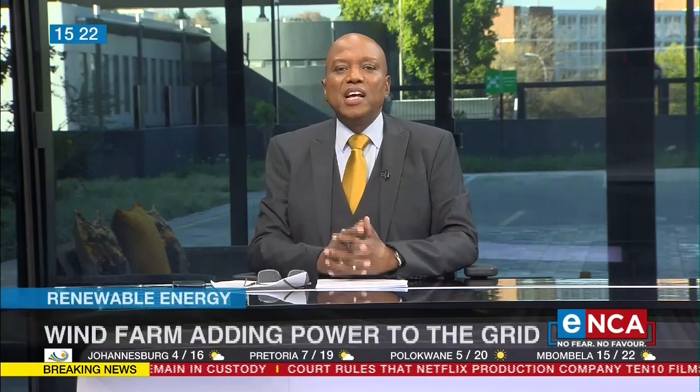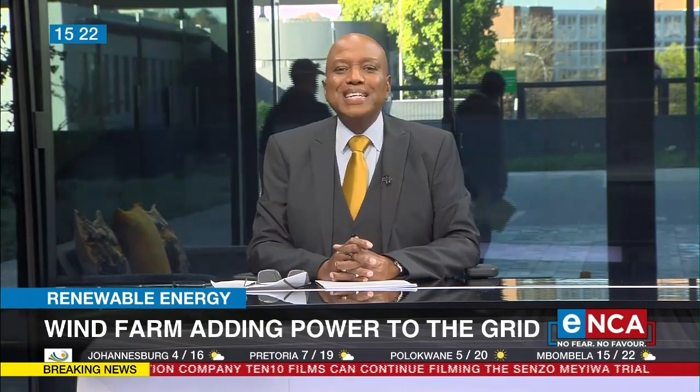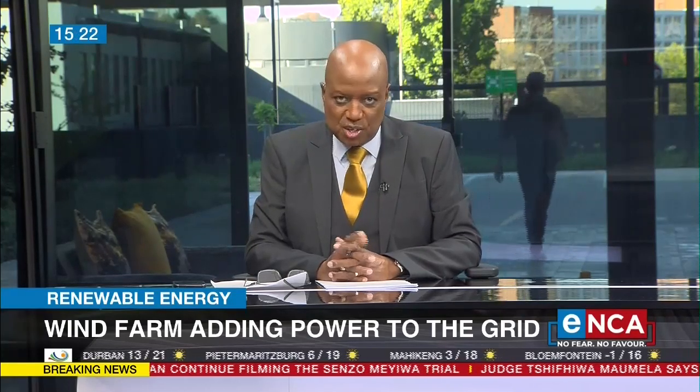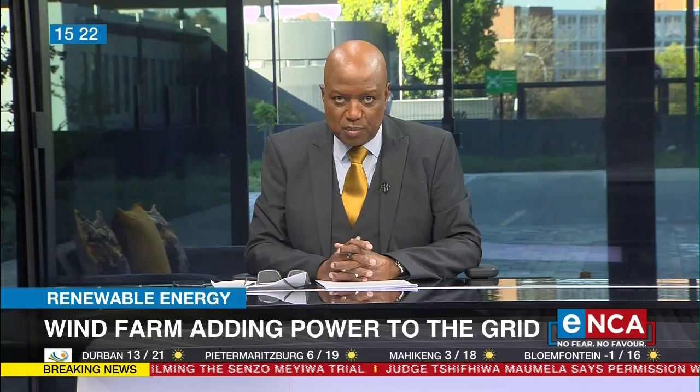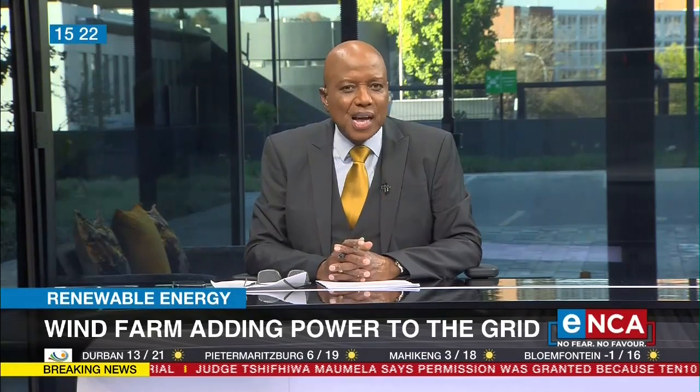Now on to this story. Rochefeld Wind Farm in the Karoo is the latest utility-scale renewable energy project to connect to Eskom's grid. The energy generated will satisfy the needs of roughly 49,000 households every year while avoiding the emission of significant carbon emissions. Let's find out more about this farm and how it actually works.